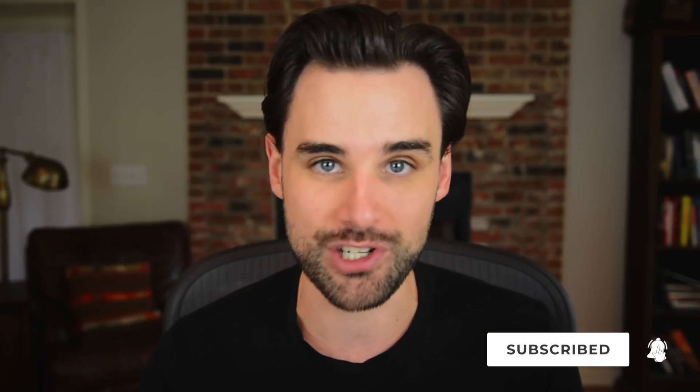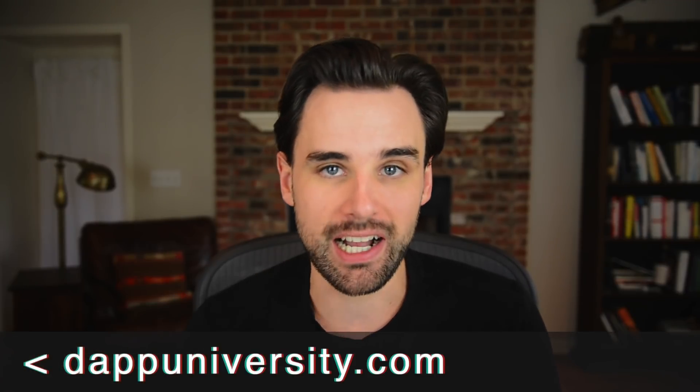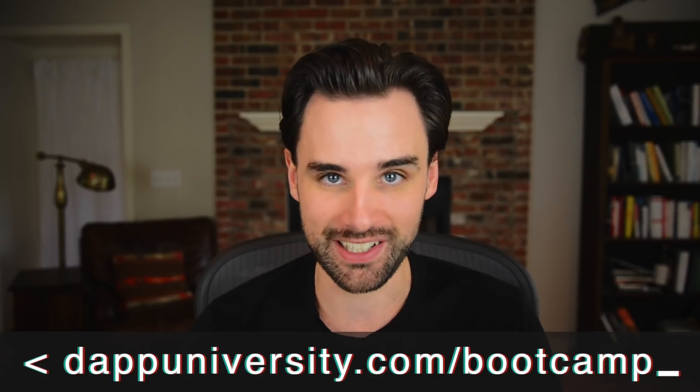Before we get into that, if you're new around here, I'm Gregory. And on this channel, I turn you into a blockchain master. So if that's something you're interested in, smash the like button down below for the YouTube algorithm and subscribe to the channel. And if you want to learn how to master blockchain step by step, head on over to dapuniversity.com/bootcamp to get started today.